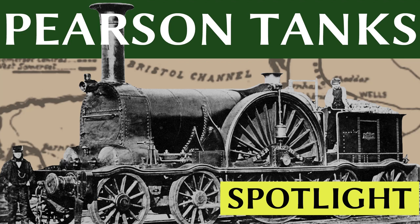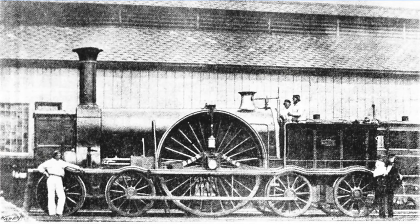Hello and welcome to this spotlight episode on the Pearson tanks, a quick look at lesser-known aspects from the early days of steam. The Pearson tanks were a series of 4-2-4 Express tank locomotives built for the Bristol and Exeter Railway, and had the second largest pairs of driving wheels in British railway history — a full nine feet in diameter.